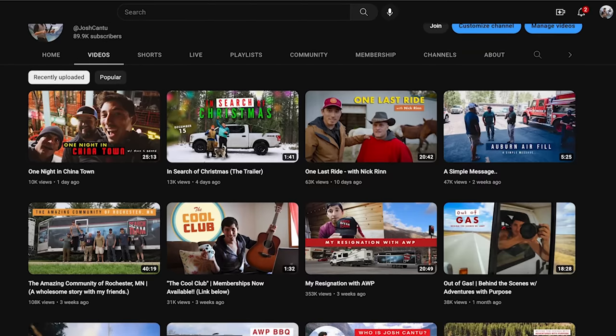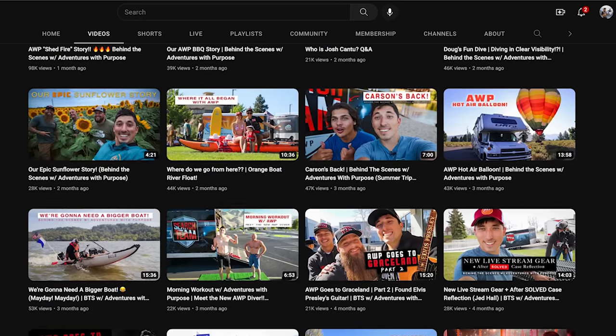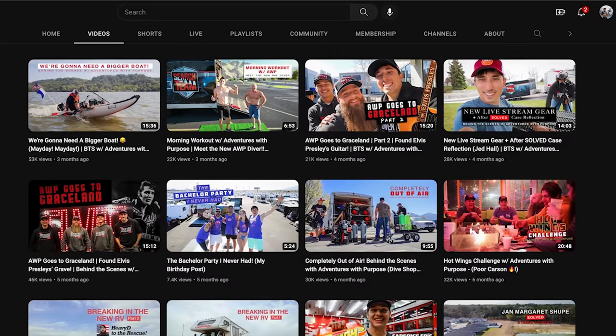My name is Josh Cantu. I make cool videos here on my channel. I have cool friends who are linked in the description below. If you want to keep checking out some of my content, take a look at what I have — you can always filter by most popular, filter by newest, but there's always something new to watch. I'm trying to post once a week and trying to take this YouTube thing seriously. I appreciate you guys being here, being a part of it. And like I like to say: life is short, so make it epic. See you in the next one.